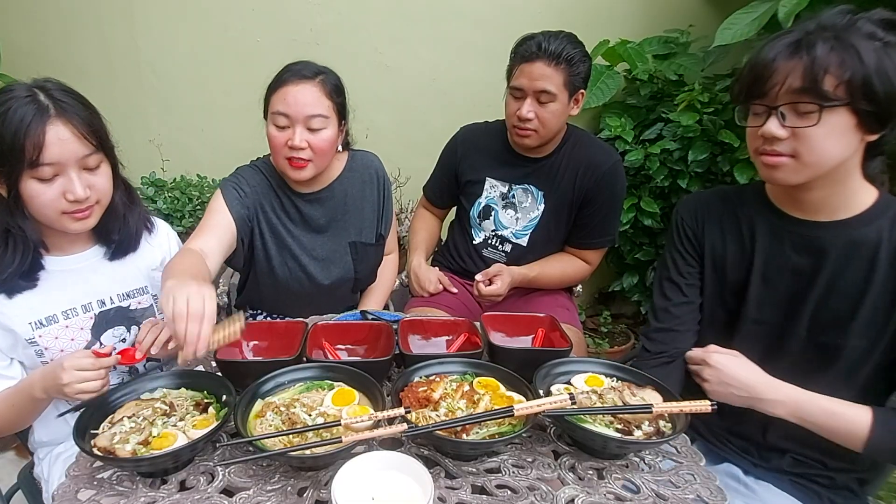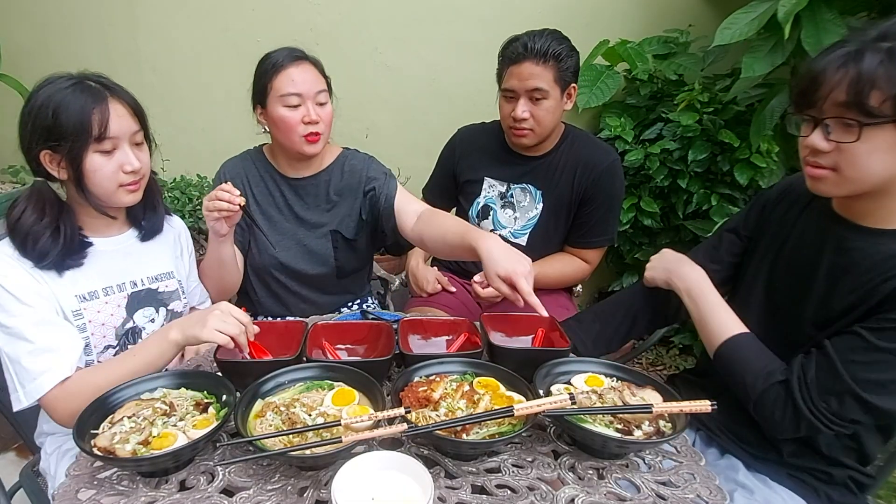Hi guys, welcome back to my channel! Today we have some new food to try out. We have ramen from Yes Ramen — three flavors: the shoyu ramen, the tantanmen, and the curry. We're going to try them out and tell you guys how they taste. Let's try the shoyu ramen first.